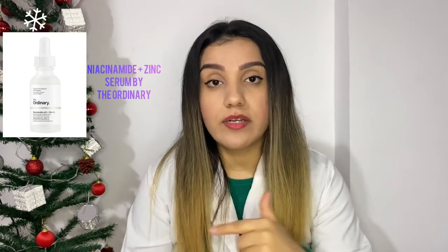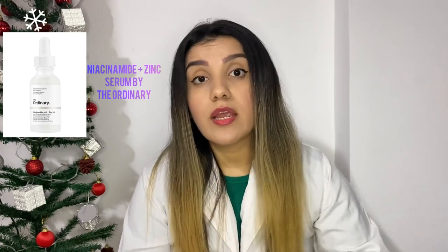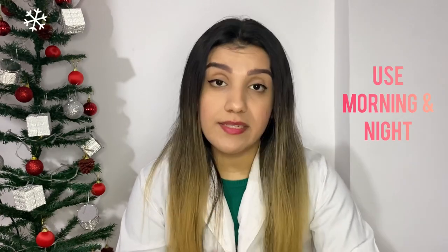If you have hyperpigmentation or blemishes caused by acne, I have another solution. This serum by The Ordinary contains niacinamide and zinc. Niacinamide can help fade hyperpigmentation, and this serum can be used morning and night. It's a high-strength vitamin and mineral blemish formula, so it works perfectly for blemishes. However, if you have really dark spots, this one is not the right choice.